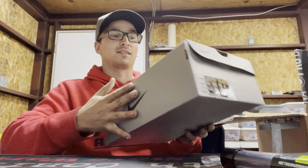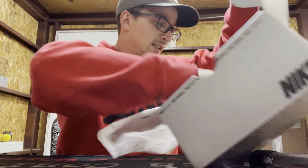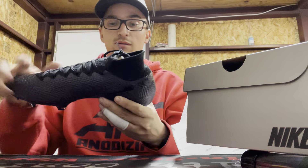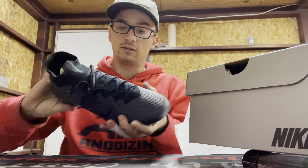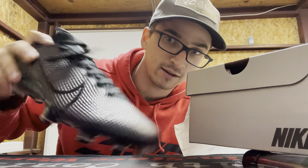Two more big boxes — saving the best for last. Some Nikes, some cleats in here. There we go — some Mercurials, that's what's up. Nice, good support. I like it — good color too, black, can't go wrong.